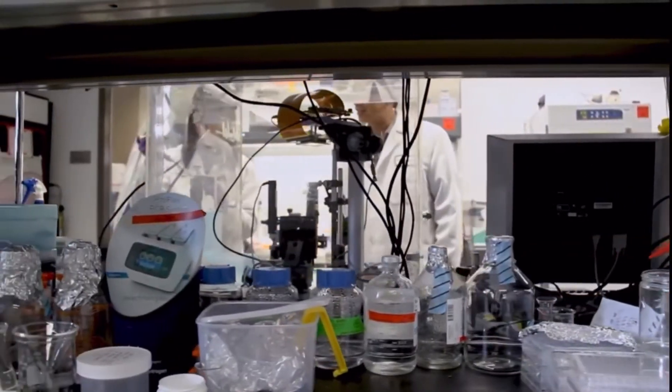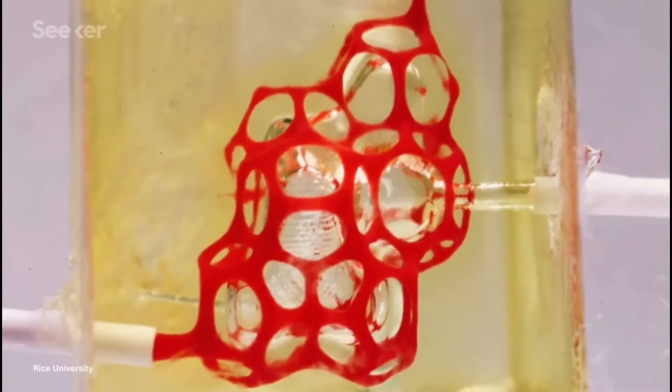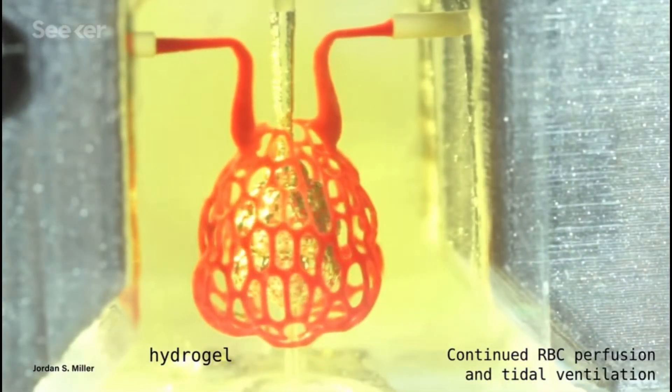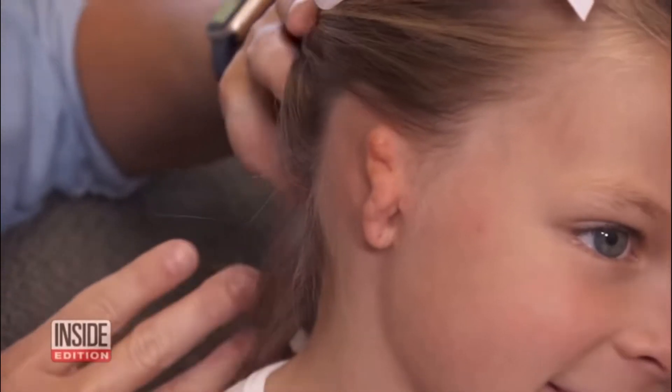With the advancements in science and technology, researchers are able to push the boundaries of tissue engineering and develop novel techniques that can be implemented for a variety of treatments.